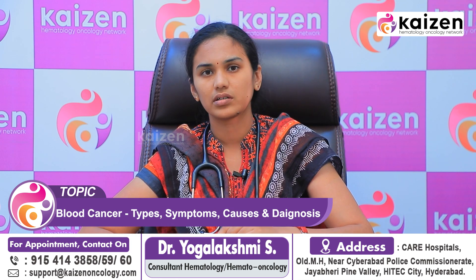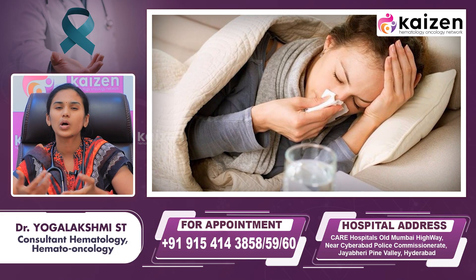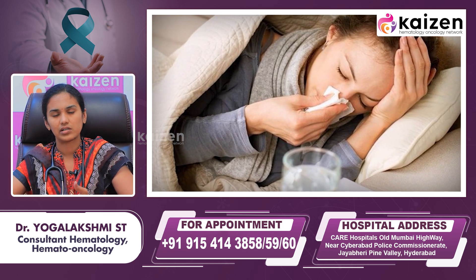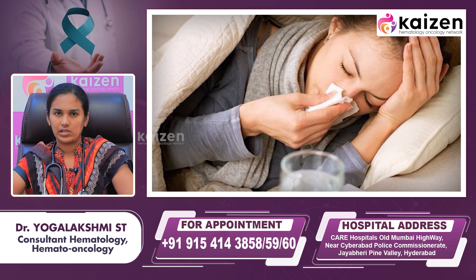The second type of symptom is due to an ineffective immune system. When white blood cells are not produced in proper quantity or do not function properly, this leads to infections. These infections can cause prolonged fever that is unexplainable — where all standard viral and bacterial tests come back negative — which can be one of the presentations of blood cancer.